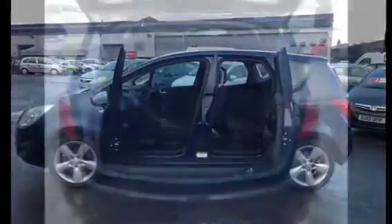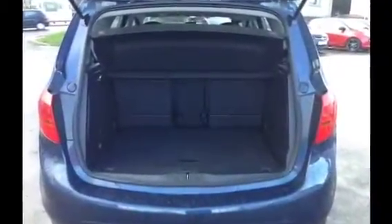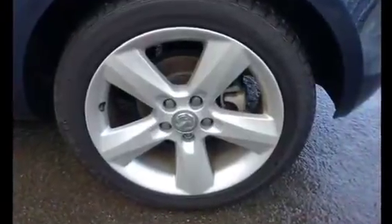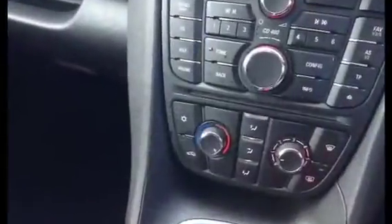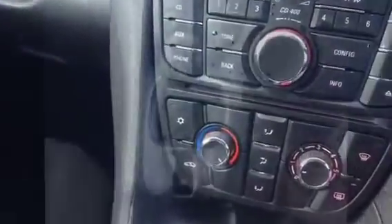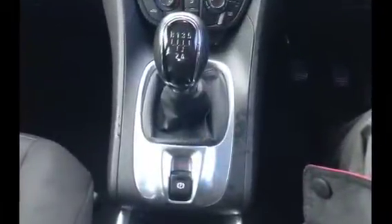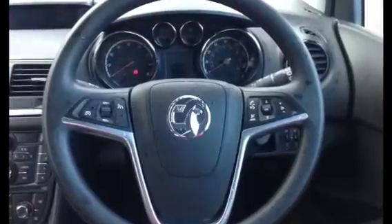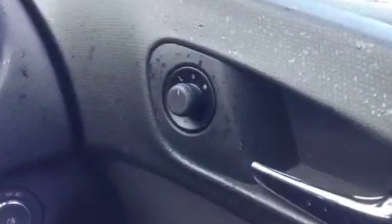The Meriva has a flexi door system and a large boot space with folding seats. Alloy wheels, air conditioning, and a CD player with audio points. Electronic handbrake with steering-mounted audio controls, also cruise control. Electric windows and electric mirrors.